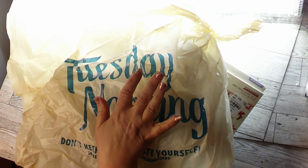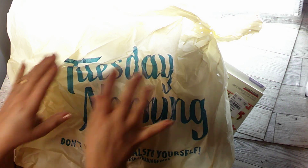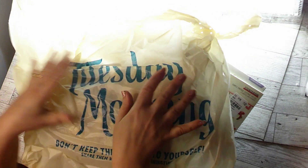Hi everybody. So today I thought I would like to show you a recent Tuesday Morning haul. It's just kind of like a little mini one, so let me go ahead and take it out.